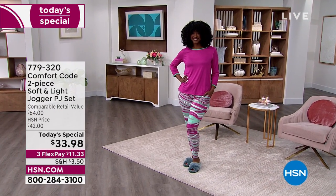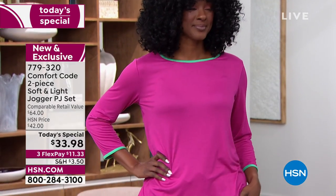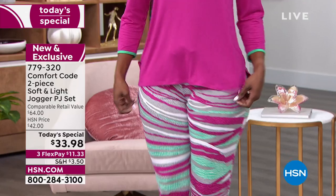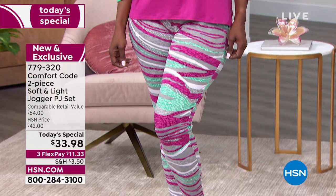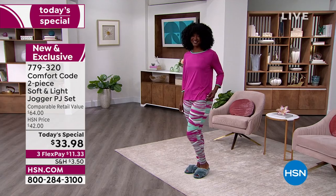All right, almost 9,800 sets have been picked up today. JoJo is on their runway looking pretty in pink for today's special. This is a jogger PJ set — is it a jogger? Is it a PJ? It's both, because it is from Comfort Code.